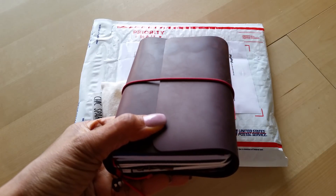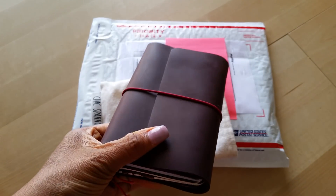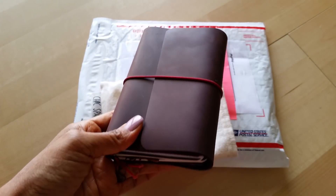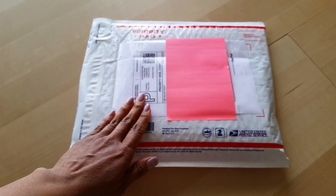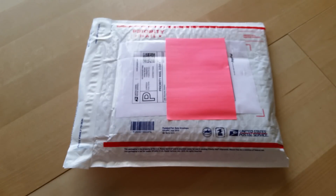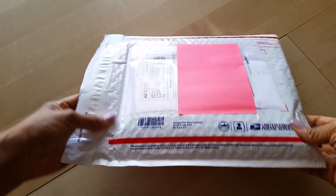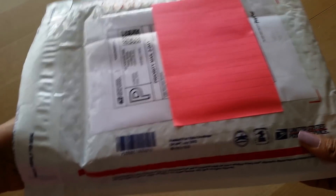If you haven't seen that video, I'll link it probably at the end. So many of you were curious about this particular brand of travelers notebook, so I've been working with the woman who creates these and she decided to partner with me and do a giveaway. I'll have the details at the end, but first I wanted to open the package so you can see what you can potentially win. I already opened the envelope so I wouldn't be struggling with it — let's see what's inside!